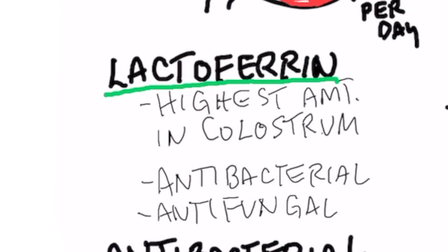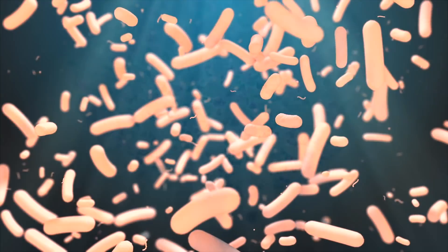You also have other things in your stomach that can help you, like lactoferrin, which is very high in colostrum — the milk that helps a baby develop their immune system. Lactoferrin is also antibacterial and antifungal. In the stomach you also have other antibacterial peptides, which are proteins, that help defend against microbes.